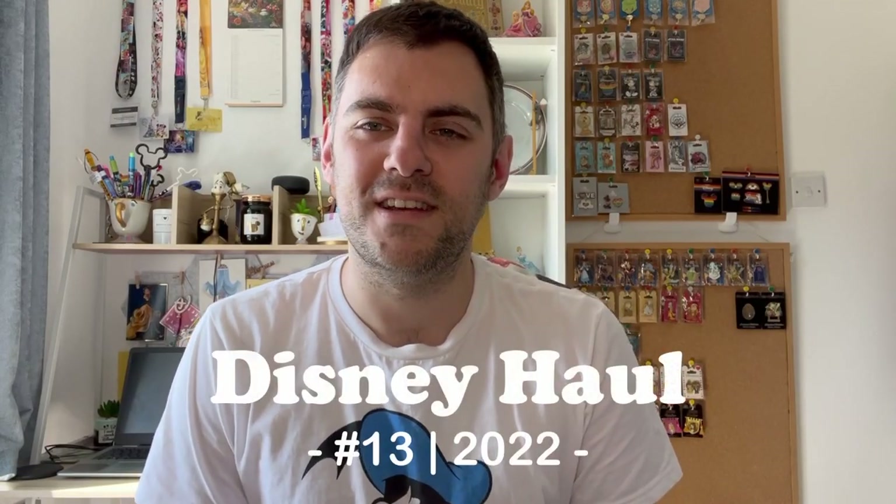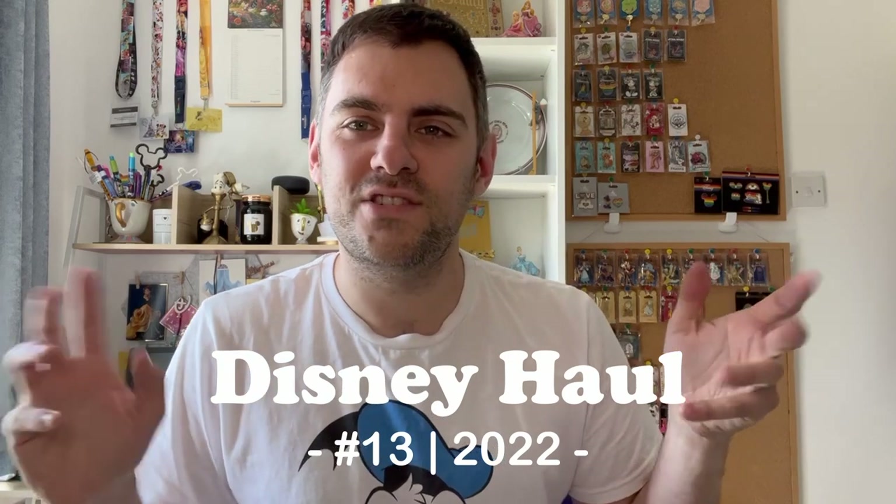Hey everyone, welcome back to the channel. I hope you're all having a magical day so far. Today's video, as you can tell from the title, is another Disney haul. I feel like I've had quite a few this year, but rather than gather loads and loads of things to have like a massive Disney haul, I thought I would do smaller ones, which means they're easier to watch and you get more Disney hauls more frequently on the channel. So without further ado folks, let's get to it.